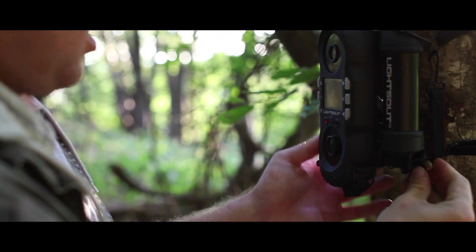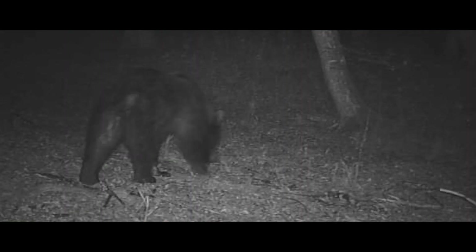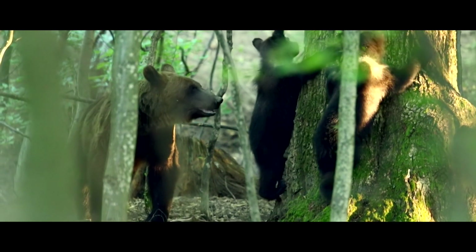There are bears still around this area and they do get seen by villagers. We see signs in terms of footprints, bear poo, and scratch marks on trees. And the big hope is to be able to see one.